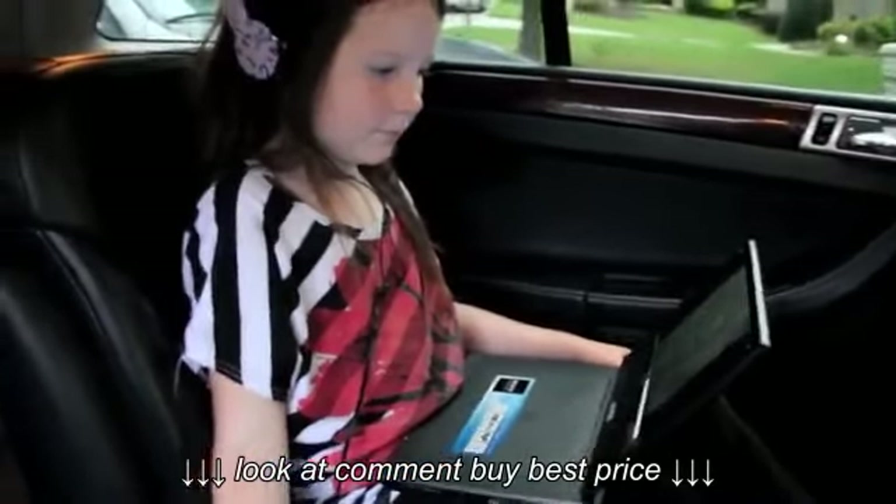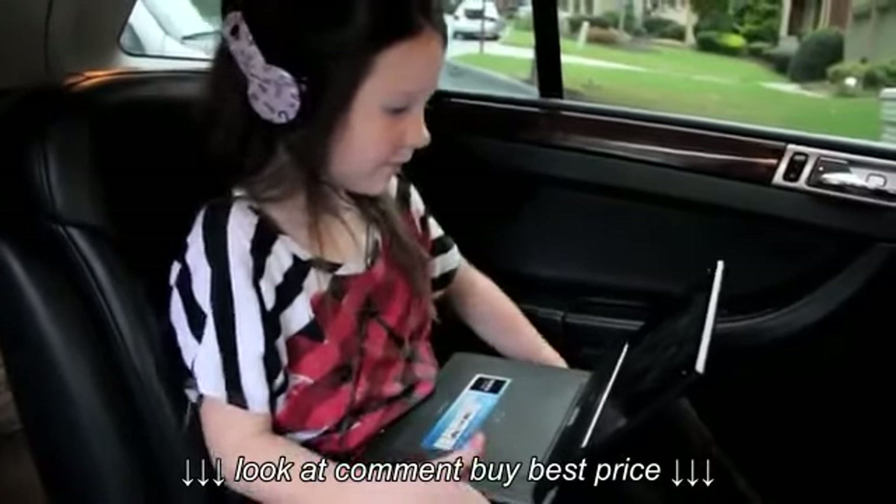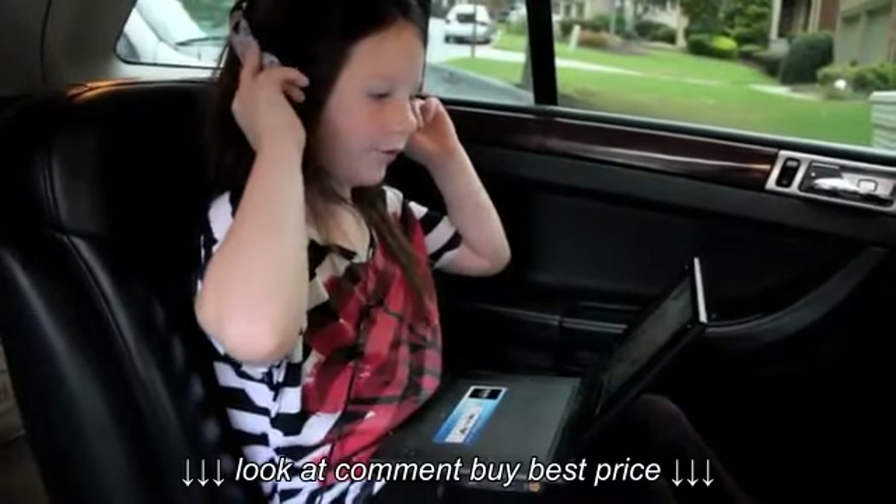Do you think this is something that other people should have when they take trips? And why? So they can watch this and not aggravate their mom or dad.